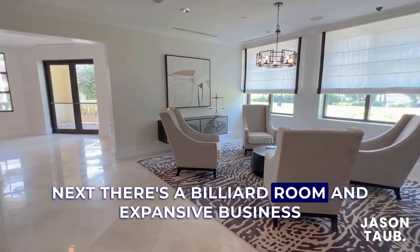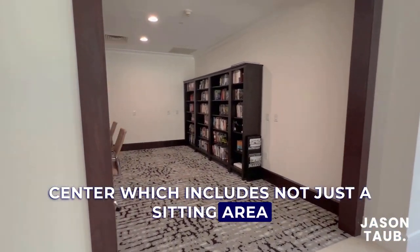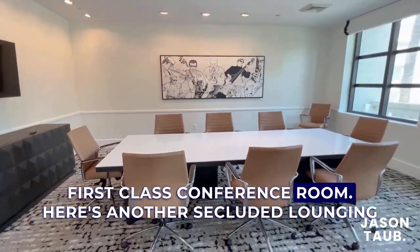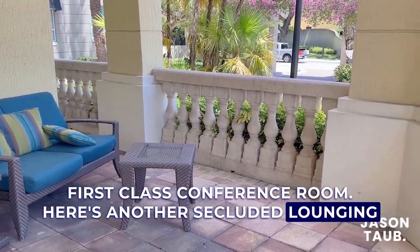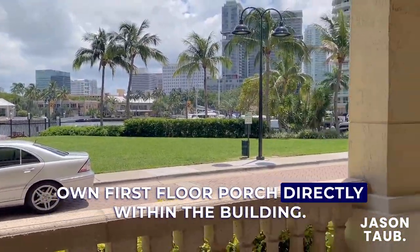Next there's a billiard room and expansive business center which includes not just a sitting area but a computer room and a first-class conference room. There's also another secluded lounging area which offers the feeling of having your own first-floor porch directly within the building.